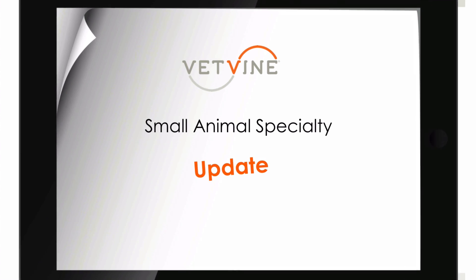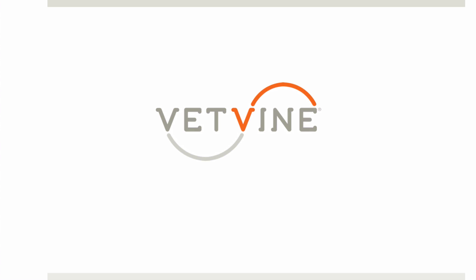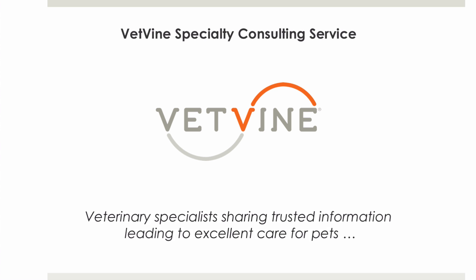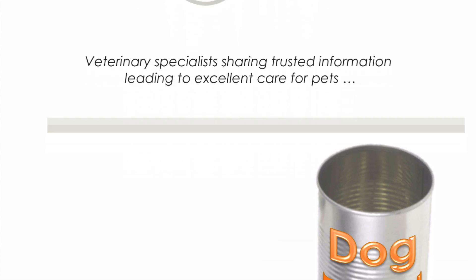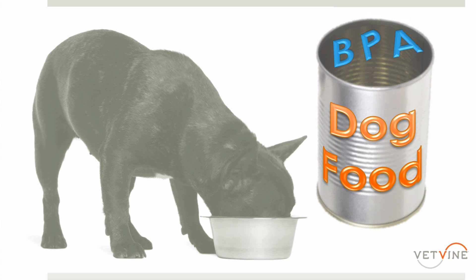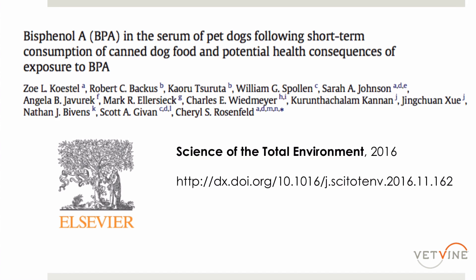Welcome to this VetVines Small Animal Specialty Update, brought to you by the VetVines Specialty Consulting Service — veterinary specialists sharing trusted information leading to excellent care for pets. In this segment, we're discussing the exposure of dogs to BPA that are fed canned dog food, based on a recent publication that examined this issue published in Science of the Total Environment.